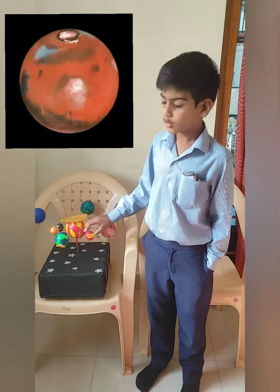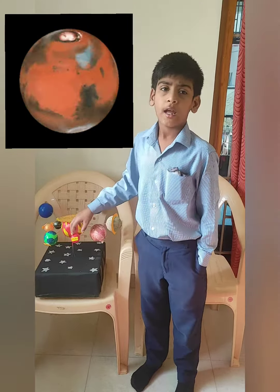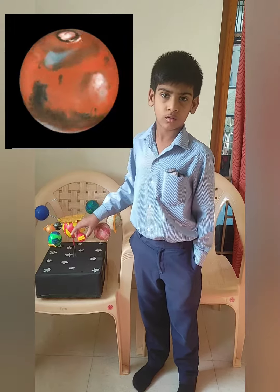Mars is the fourth planet. It is a red planet. It has two moons.